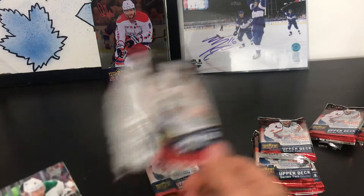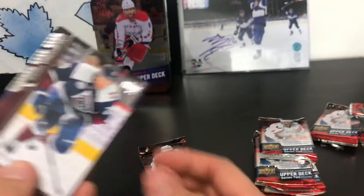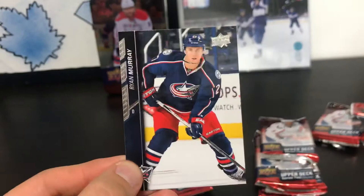Pack six: Patrick Sharp, Brandon Peary, Cody Hodgson, we got a canvas card here - Nick Bugstad - Justin Abdelkader, Mikhail Grigorenko, Brian Elliott, and Ryan Murray.